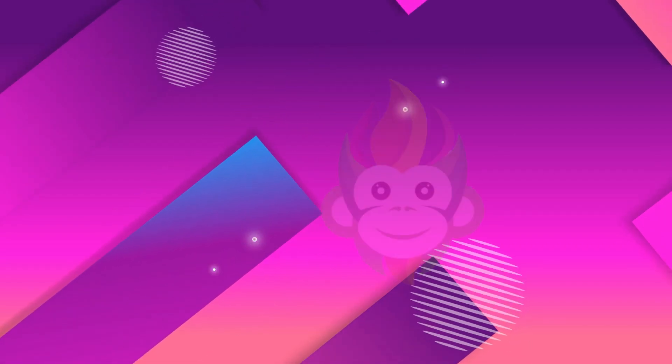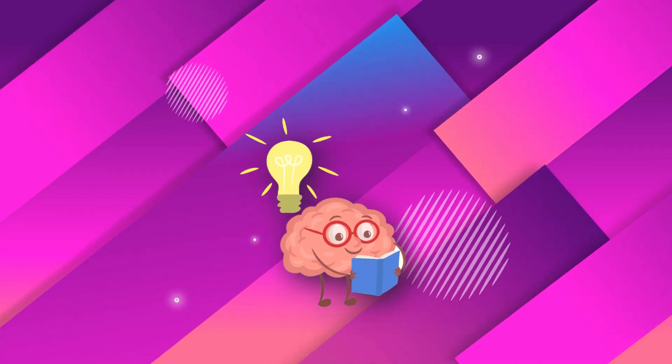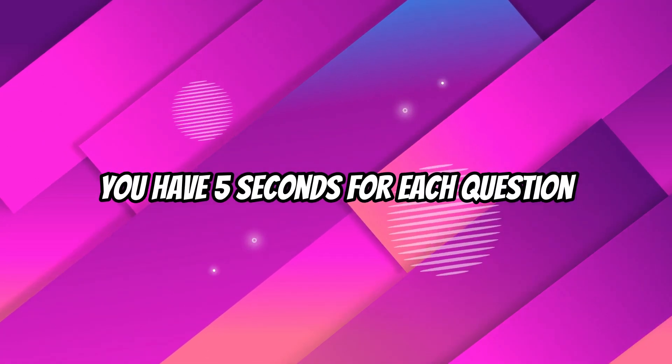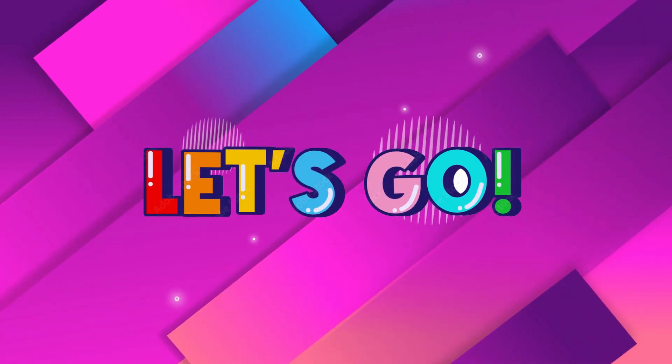Hey Quizmasters! How much do you know about your body? You have 5 seconds to answer each of these questions on the human body! Let's get started!